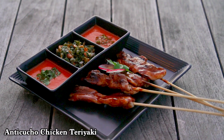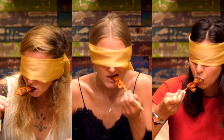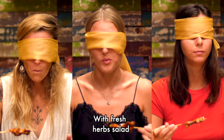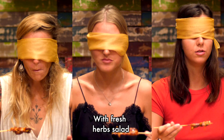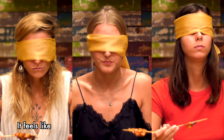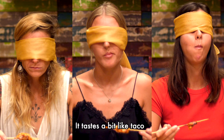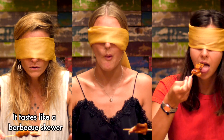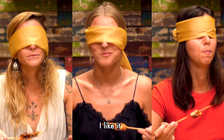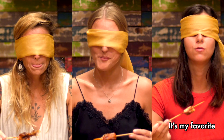And anticucho with chicken, teriyaki. Juicy chicken. Real chicken with fresh herb salad. It feels like a Tex-Mex sauce or something — a bit like taco. It's like a barbecue skewer taste. Pretty nice. I like it. This one is really good. This one is my favorite.